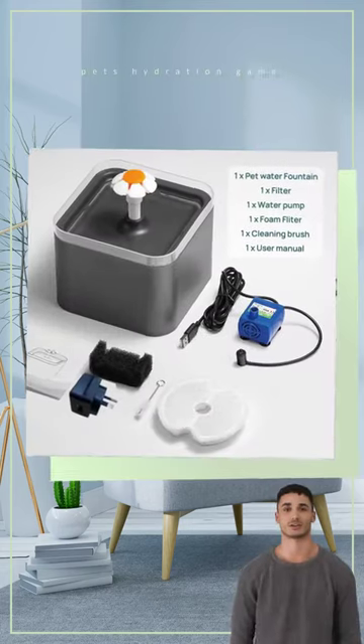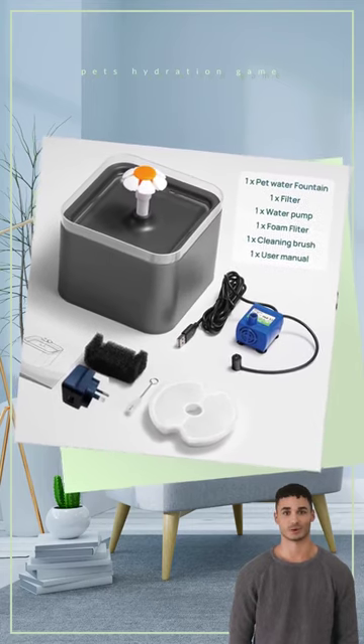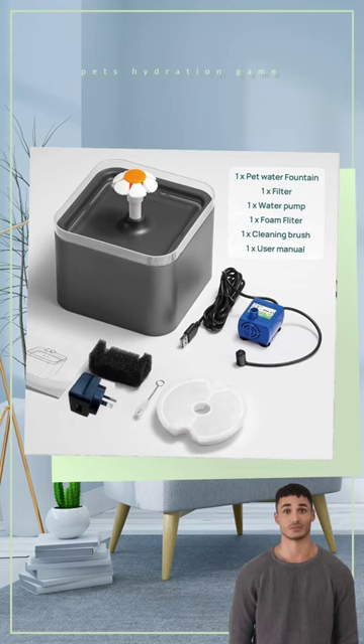Upgrade your pet's hydration game with this automatic fountain that comes with a filter element and an adjustable water pump. It's like having a personal bartender for your furry friend.